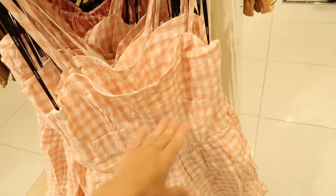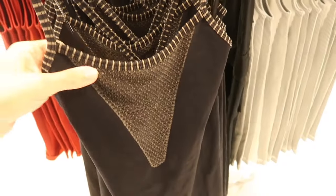New seersucker romper — this one has thin adjustable straps, seam detailing, no pockets, with a little tier at the bottom. This one is going to be $29.99.